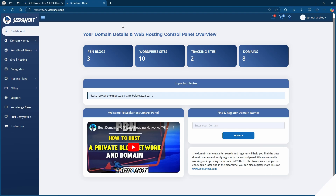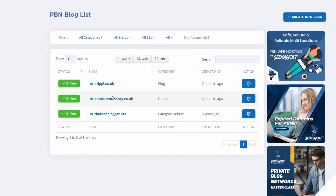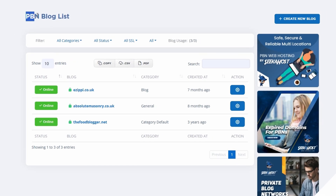Now that we're in the dashboard, let's take a quick look at how your sites will display. From the dashboard, I'm going to come down to PBN Hosting. Here you're going to find all of your SEO hosting sites. This is also referred to as a PBN.